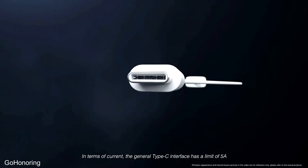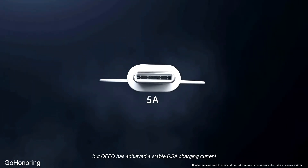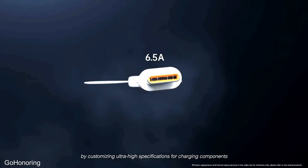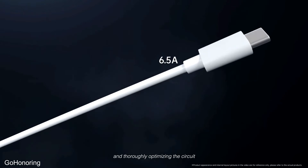In terms of current, the general Type-C interface has a limit of 5 amps. But Oppo has achieved a stable 6.5 amp charging current by customizing ultra-high specifications for charging components and thoroughly optimizing the circuit.